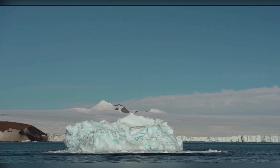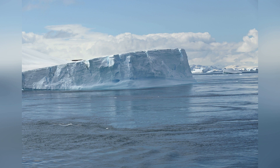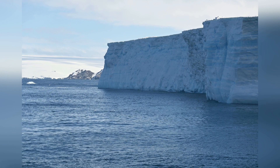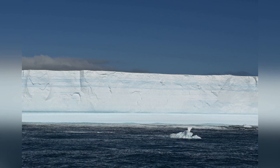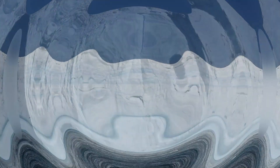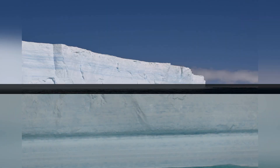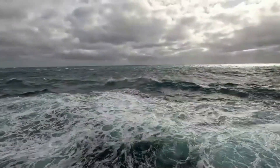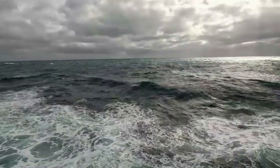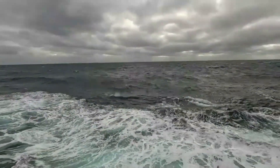Small pieces of ice are called growlers or bergy bits. Growlers are less than 5 meters in size, while bergy bits can vary anywhere between 5 and 15 meters. Icebergs can flip over as they melt. These are some of the most impressive visuals of the tabular icebergs in my trip to the Antarctic Sound — they are huge and gigantic, and I'm astounded by their massive size.